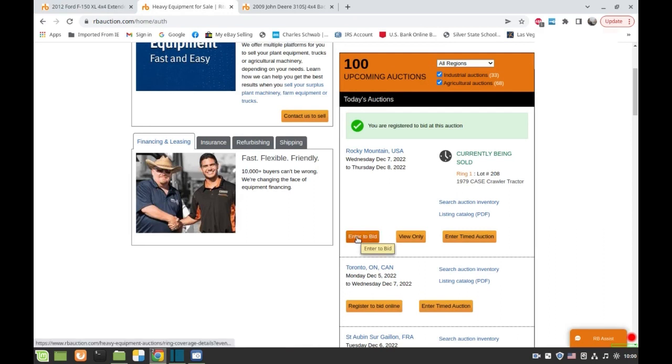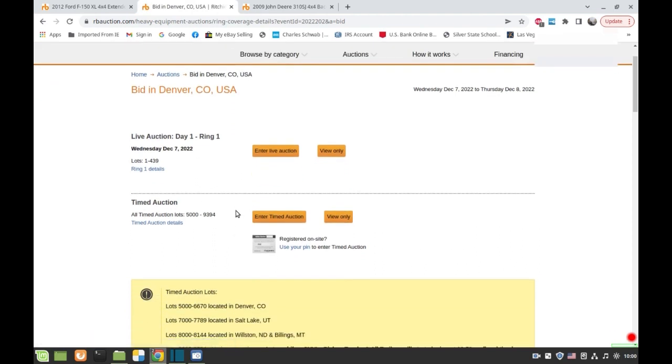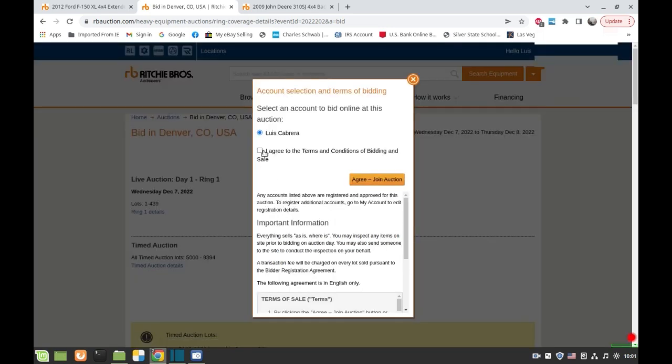They do have live auctions for heavy equipment. Right now they're doing ring number one, lots one to four-thirty-nine — about 400 items live — and the rest of the lots are going to be timed auction. Hiring an auctioneer isn't cheap so I guess they try to avoid that and just do timed auction for the lighter items.